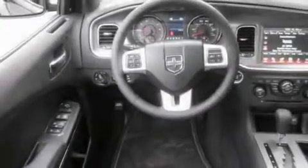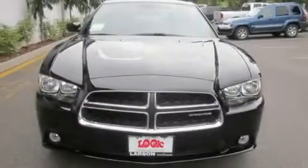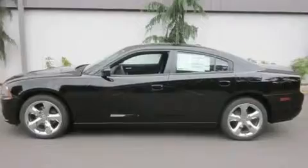Its top features include air conditioning with automatic climate control, cruise control, steering wheel mounted controls, a CD player, a leather wrapped steering wheel, alloy wheels, fog lamps, traction control, a HomeLink feature, and a sunroof that enables you to fill the cabin with fresh air at the push of a button.